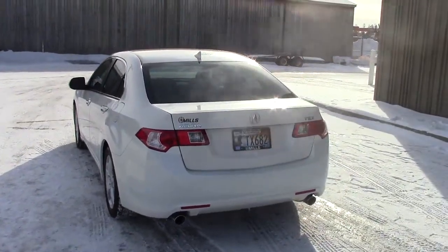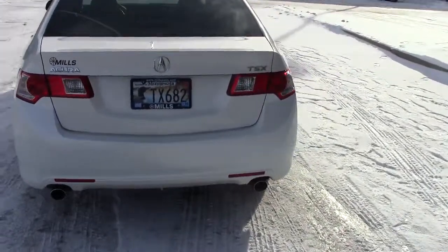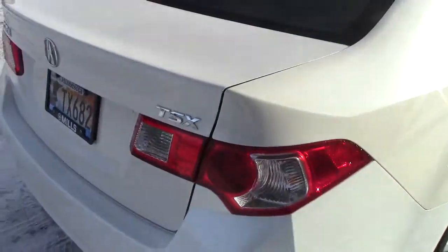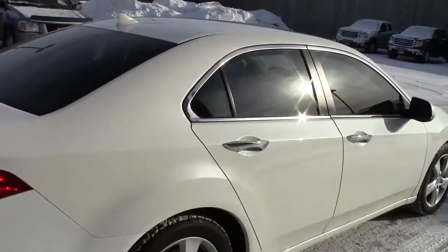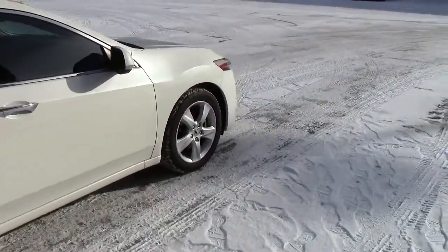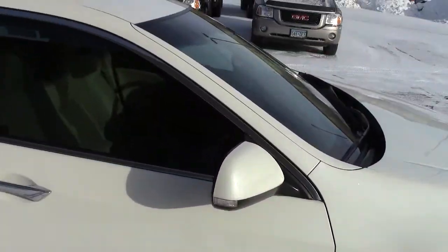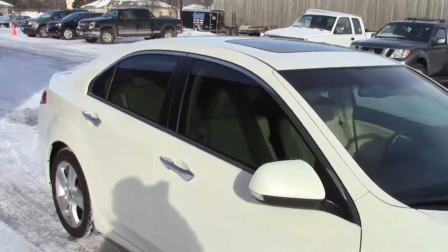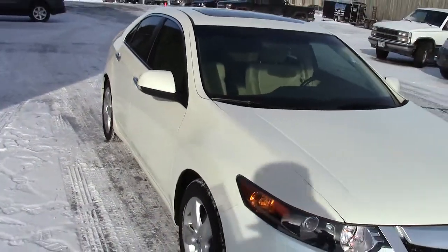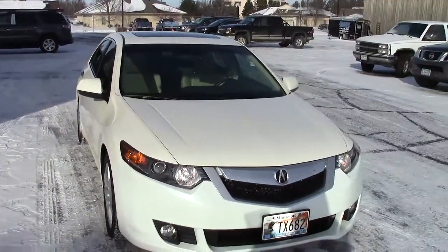Stock number on this one is 2U120066. White Pearl is the color. Dual exhaust down below, has the TSX badging. There's only 45,000 miles on this car — really low mileage. AutoCheck vehicle history is available on it, just like it is on all of our vehicles. Has the privacy glass in the back and tinted windows in the front.